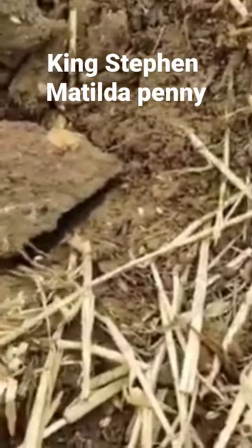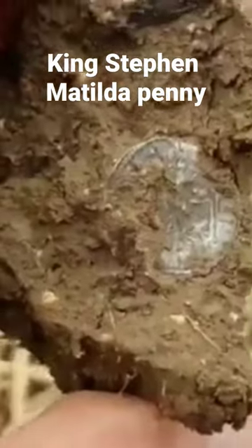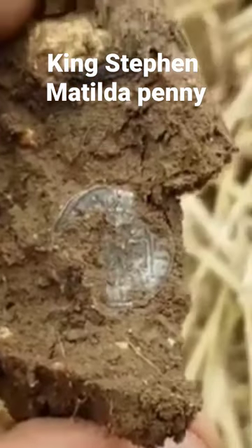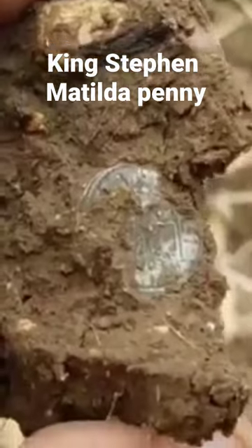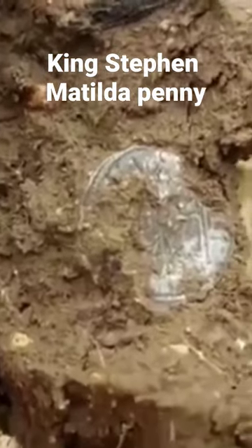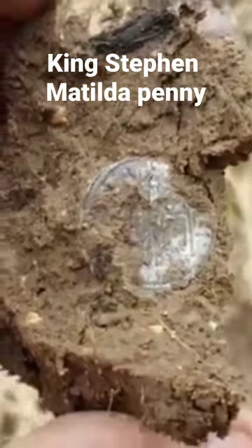I've got a beautiful clod shot here, I'm going to show you this. It's a hammered coin but I don't know what. I've been wandering around on this field for about two and a half hours — a couple of buckles, shotgun shells — and now that's just popped up, so let's have a look.